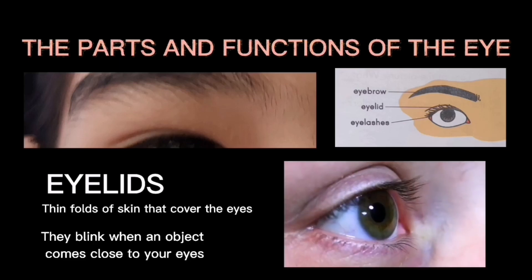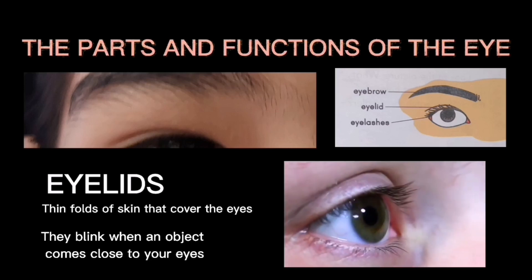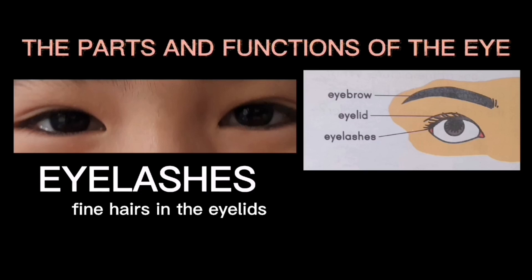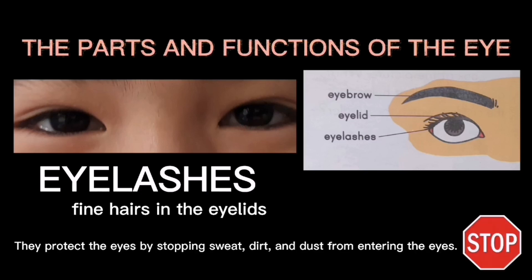The eyelids blink when an object comes close to your eyes. The eyelashes are fine hairs in the eyelids. They protect the eyes by stopping sweat, dirt, and dust from entering the eyes.